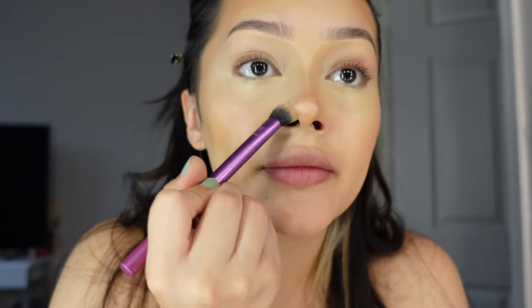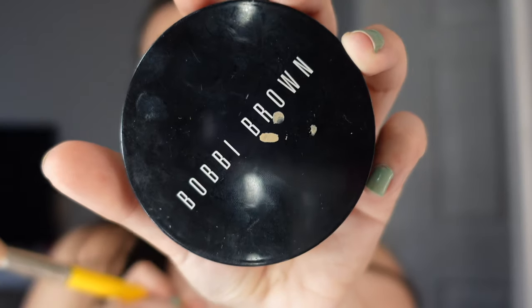Now I'm gonna go ahead and set my cream bronzer with my bronzing powder by Bobbi Brown in Golden Light, going over basically everything we did with the same brush.